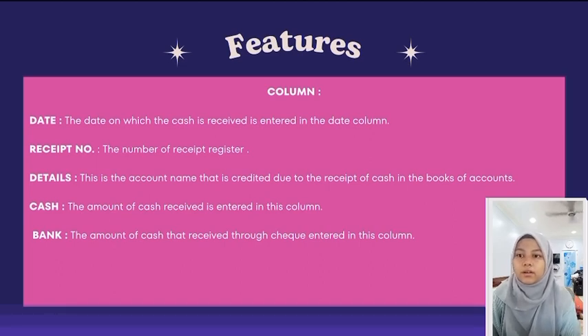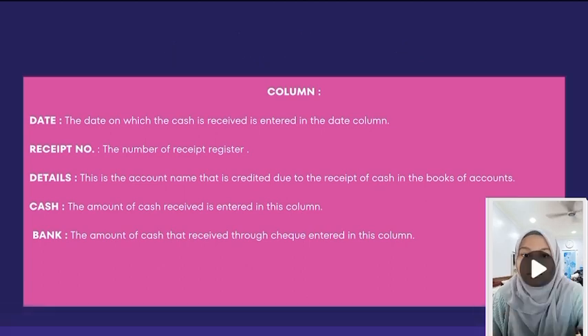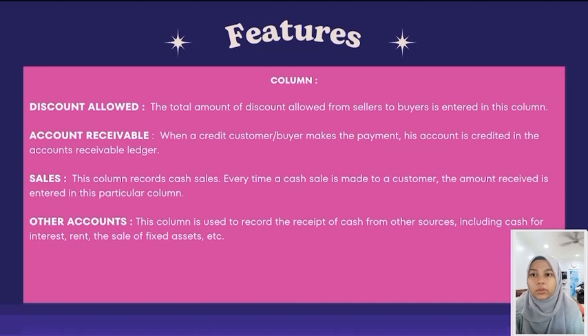Bank: the amount of cash received through cheque is entered in this column. Discount Allowed: the total amount of discount allowed from sellers to buyers is entered in this column. Accounts Receivable: when a credit customer or buyer makes a payment, this account is created in the accounts receivable ledger. Column Sales: this column records cash sales — every time a cash sale is made to a customer, the amount received is entered in this column.